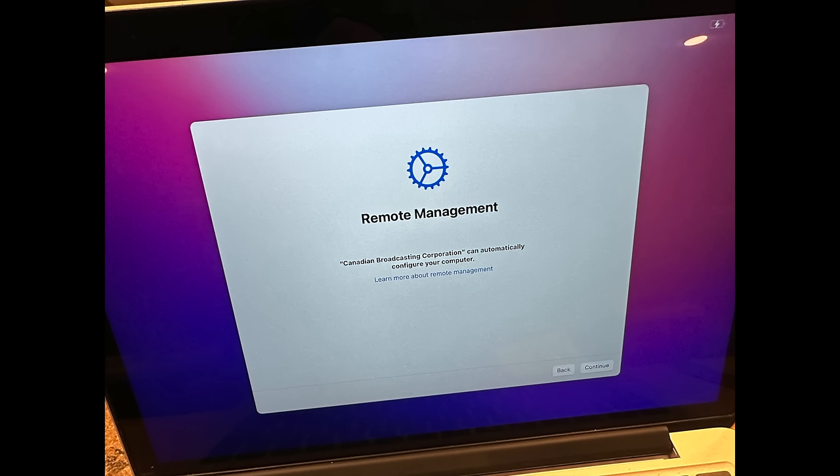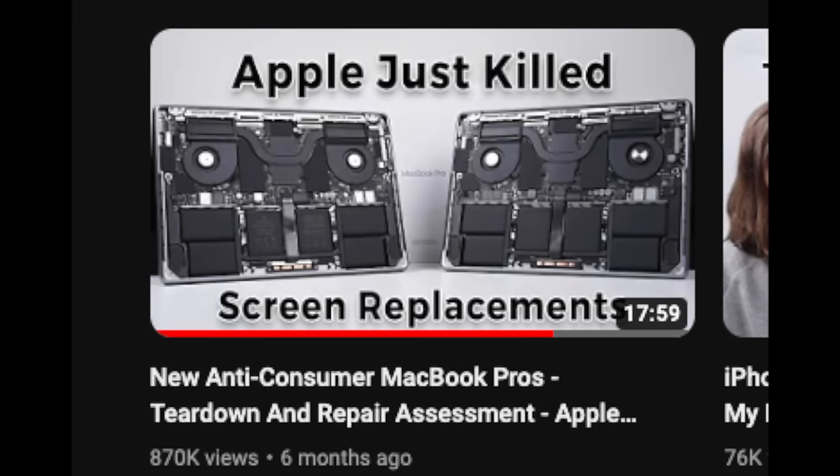And just when you think it can't get worse, companies like Apple are implementing parts pairing, which means components of a device are cryptographically tied to one another. So if you swap out a bad screen with a perfectly good used screen, for example, the computer rejects it because it doesn't consider it a match, and it therefore shows errors or certain features won't work, which makes the device unsellable on the market.